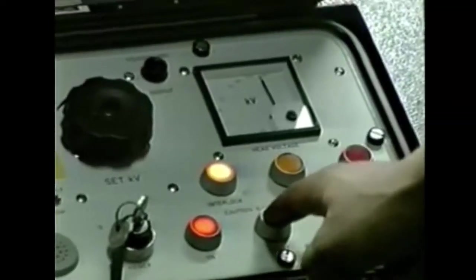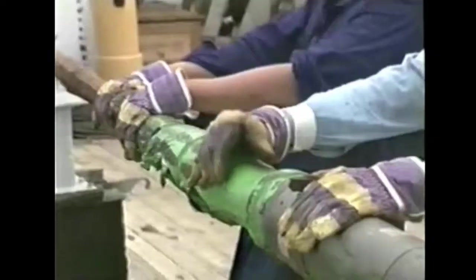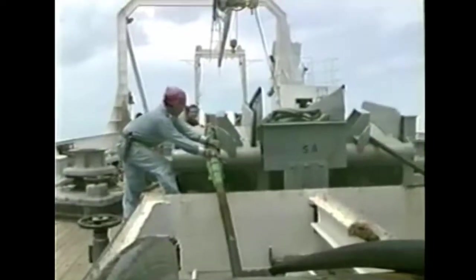When further testing proves the cable is again fully functional, it can be returned to its original position on the seabed. This procedure sounds relatively simple, though in reality it's very complex and must occur whatever the conditions at the time.